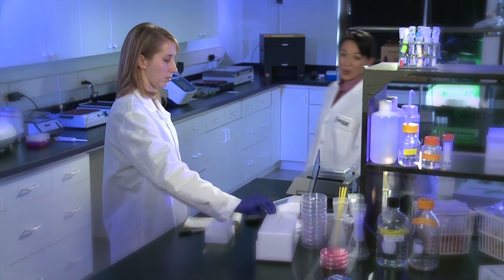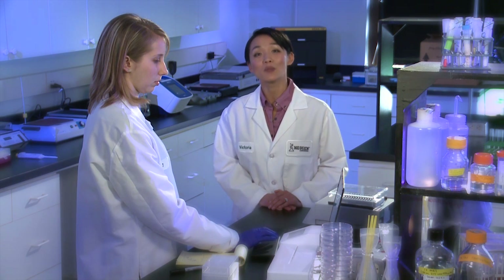Technology is important, but food companies are more interested in getting the results they need with the people and time they have available. Is this new technology easy enough for existing personnel to perform, and will it fit within a typical lab workflow? While ANSWER's innovative technology is like nothing that existed before, it was developed to be used with common microbiology laboratory equipment and requires only minimal training of existing micro lab personnel.